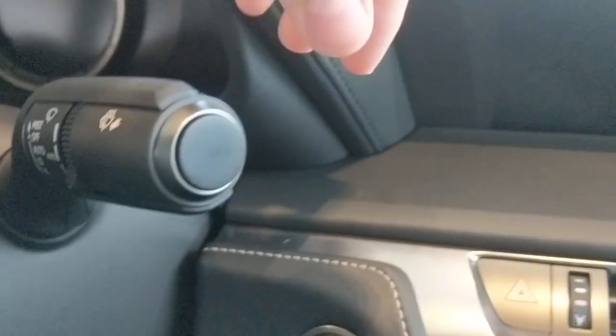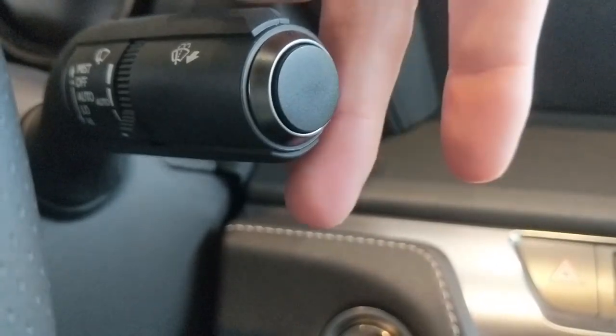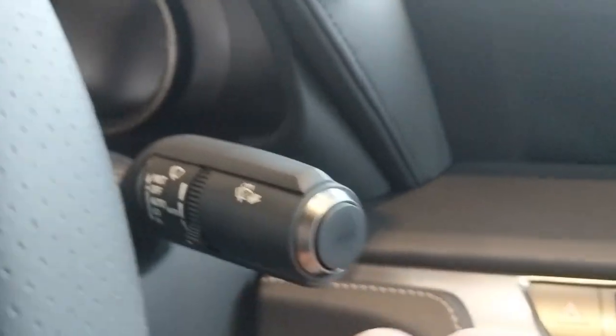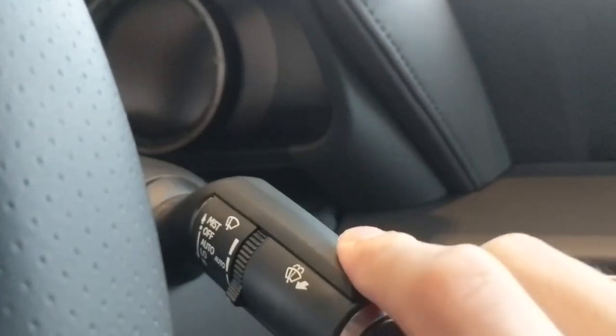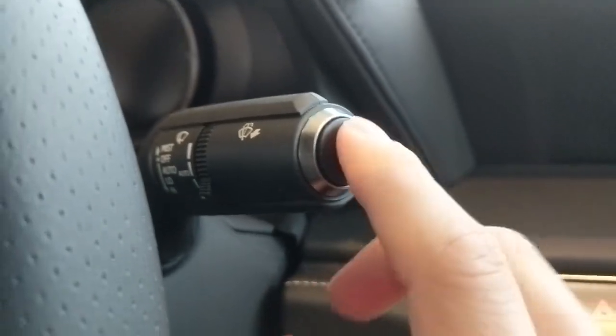Here are your windshield wipers — it stays down like normal windshield wipers. This is a new fob that I haven't really seen on any other Lexus. And then there's the light stalk as well. Let's look at the steering wheel.